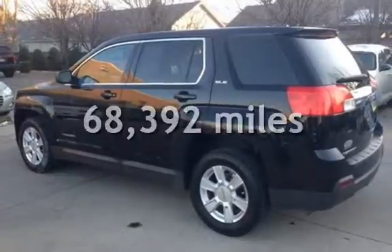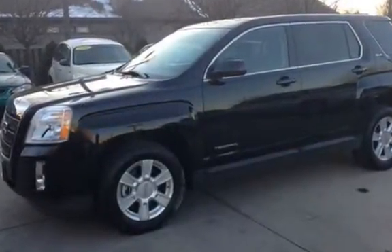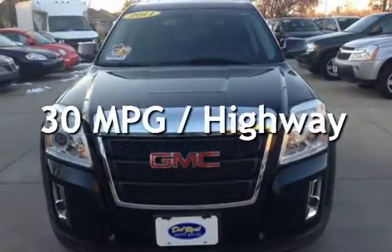This GMC has less than 69,000 miles on the odometer. Estimated fuel economy for this vehicle is 21 miles per gallon in the city and 30 miles per gallon on the highway.